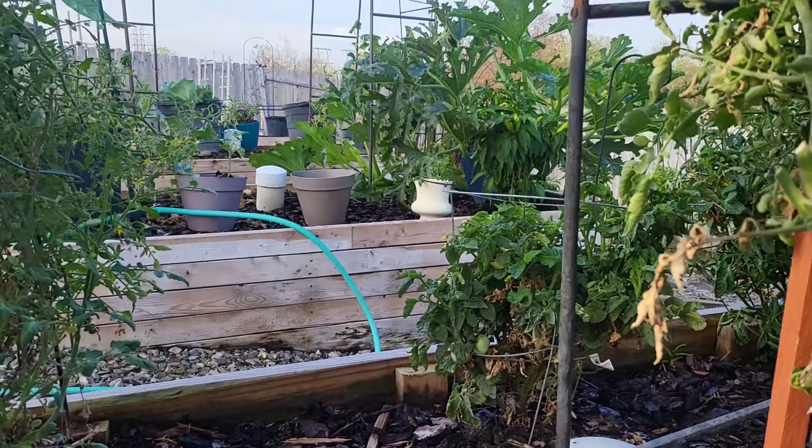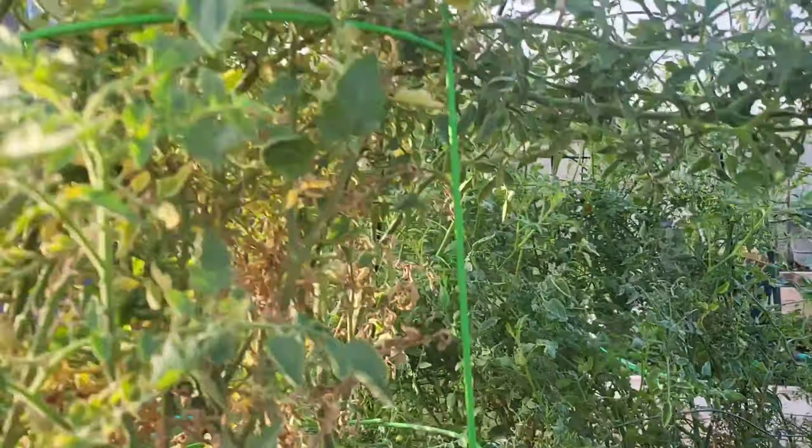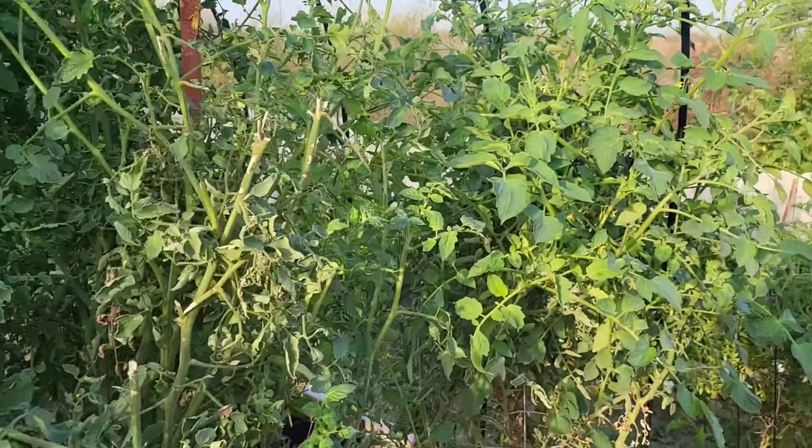Still getting tomatoes, still growing. Planning on eating those for the holidays.